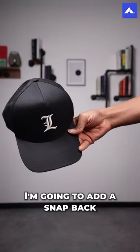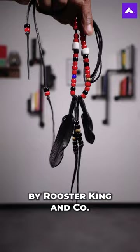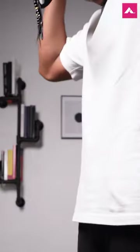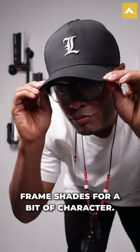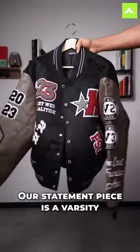I'm going to add a snapback by On Deck and a handcrafted necklace by Rooster King & Co. I'm also going to add some gradient frame shades for a bit of character. Our statement piece is a Varsity by Havencourt.